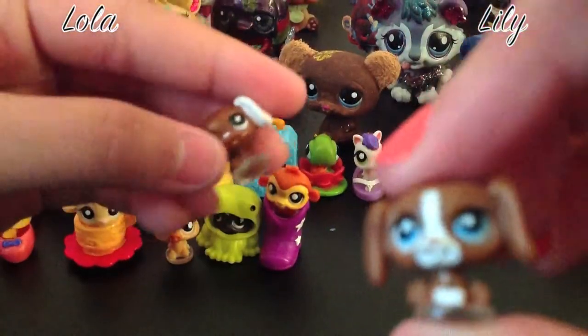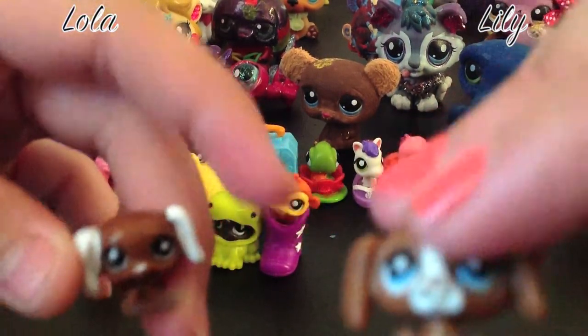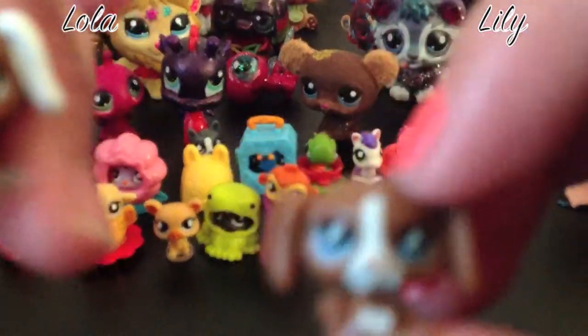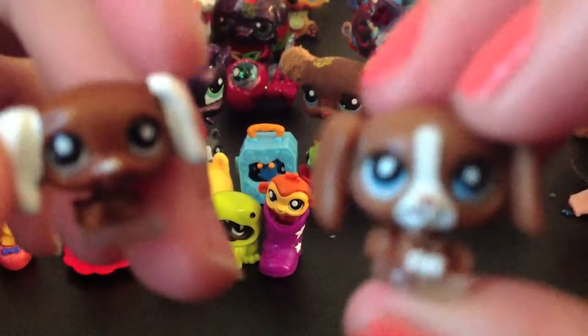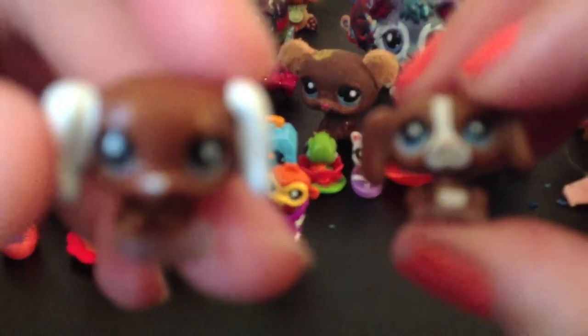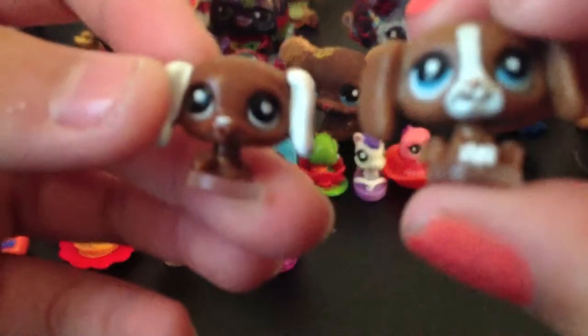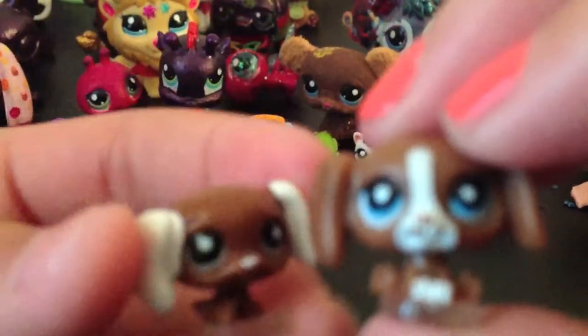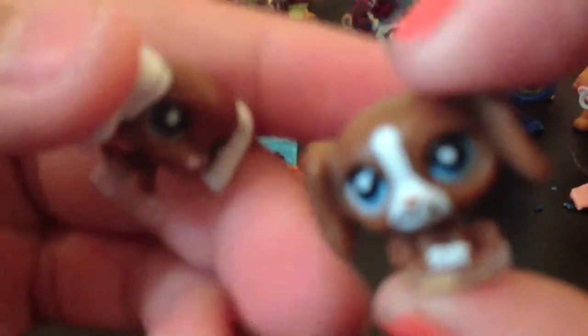Starting with these two — their names will be on screen. This one is Lily and this one is Lola. They both have blue eyes. This one has white ears and that one has brown ears. This one has a white nose and that one has a pink nose with a white stripe.